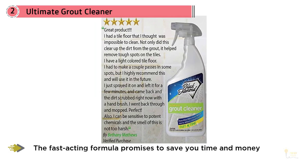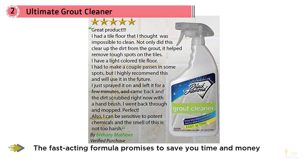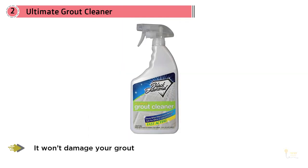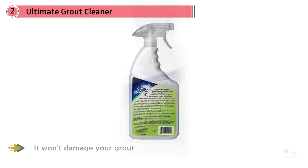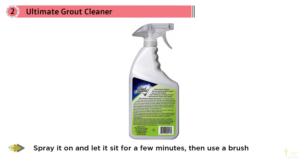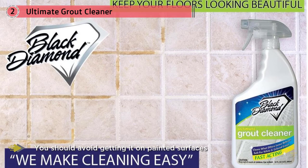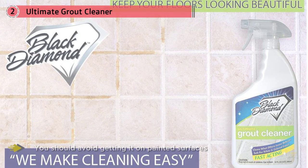It will have your grout looking like new no matter how dirty it may be. While it won't damage your grout or bleach colored grout, you should avoid getting it on painted surfaces. To use, spray it on and let it sit for a few minutes, then use a brush to scrub before rinsing clean. Customers rave about this cleaner — the before and after pictures posted on Amazon are impressive. While some note that it can be a bit labor-intensive to remove the toughest stains, they say the results are well worth the elbow grease.